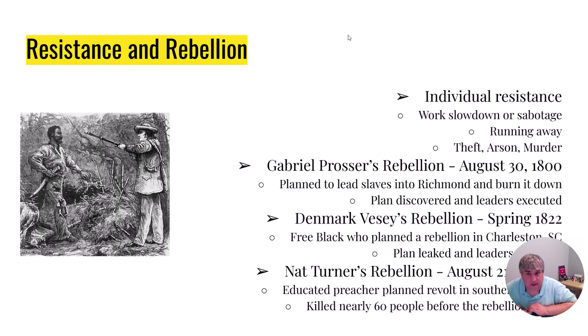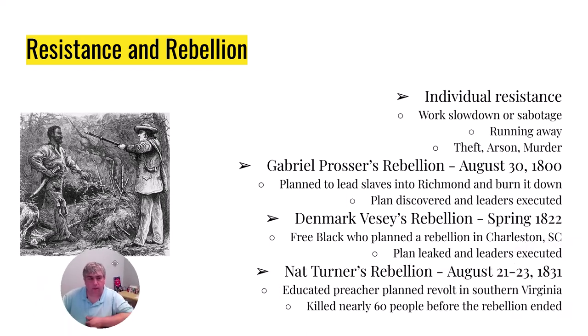There's going to be resistance. There's individual resistance — slaves are going to work slower or run away. There's going to be theft, arson, murder, you name it. Frederick Douglass, he actually ran away more than once — he came back every time except for the final one where he finally fled. There are three large-scale rebellions though, and really only three.